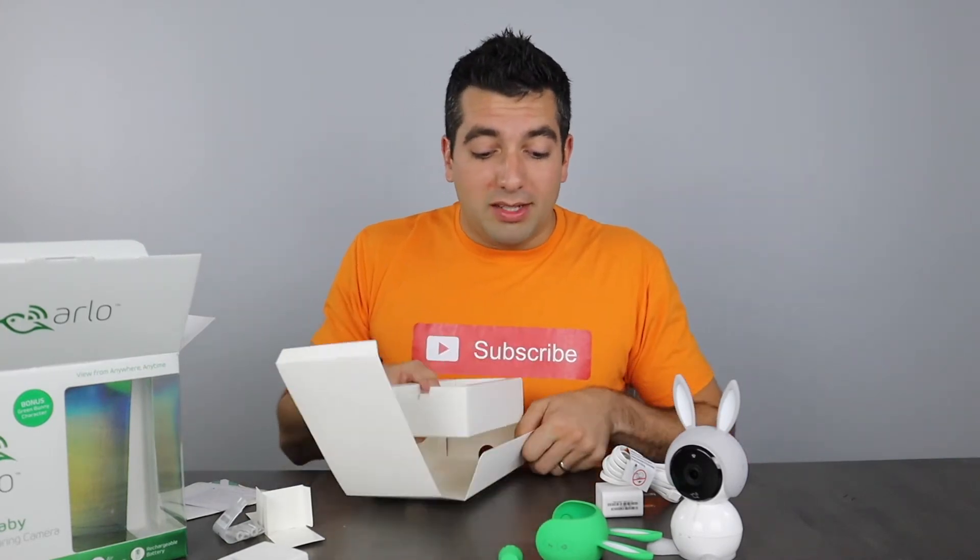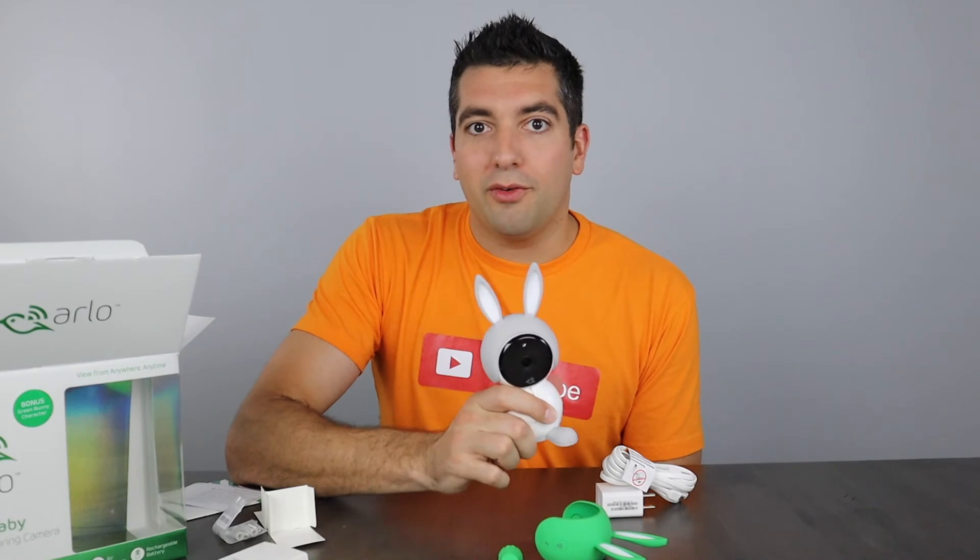So that was the unboxing of the Arlo Baby. Let us know in the comments below what you think of this system. Yes, it is a little bit expensive, but it's definitely worth it for the security and peace of mind that comes with it. Hit that subscribe button, like this channel, and share it with your friends and family — especially those looking for a baby monitoring device. If you know somebody out there with kids, this may definitely be for them, so share it with them.